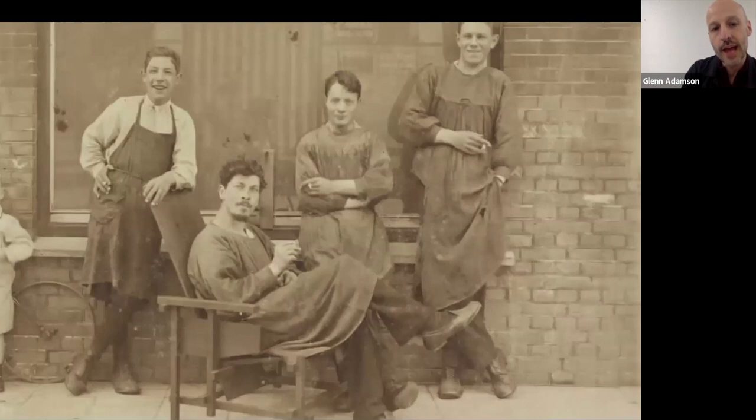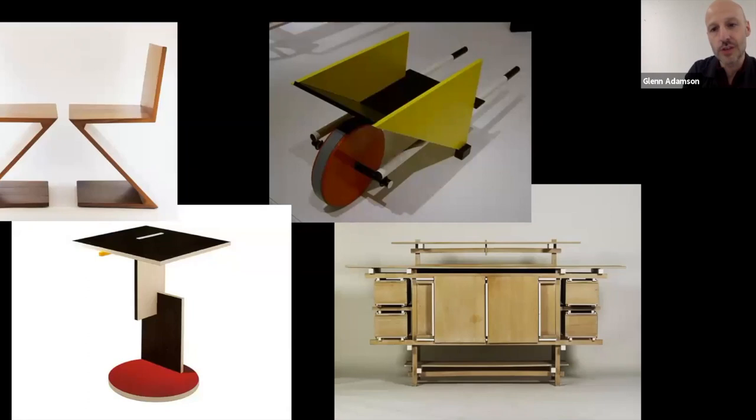This has a history. As I talk about in The Nation article, it's very much rooted in the utopianism of the early 20th century. Here we're seeing the great Rietveld — the Dutch designer — and an array of his works, some of which you'll recognize like the Zigzag Chair. Rietveld has been particularly important for you as a source, Tom.